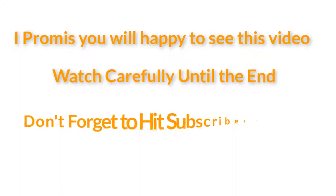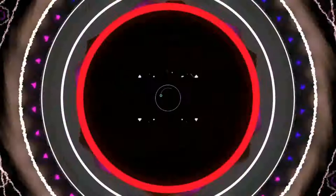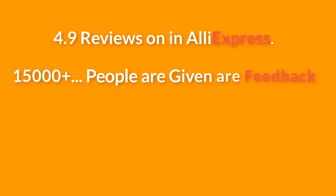Don't forget to hit the subscribe button. This product has 4.9 reviews on AliExpress, and 15,000 plus people have given feedback, so don't worry about quality and quantity.